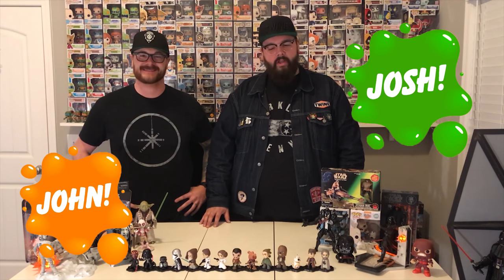Welcome to O.I. Had That, video 2. That's right. We're here today to unbox some toys for you.